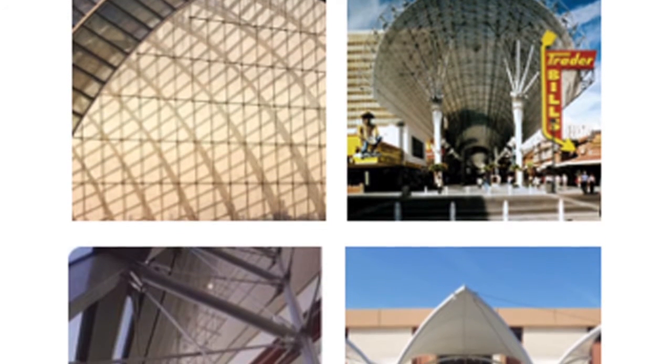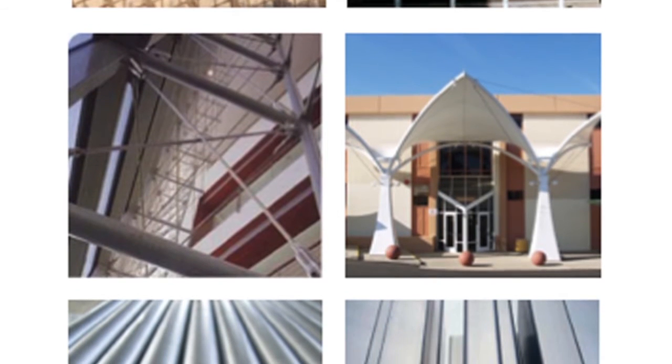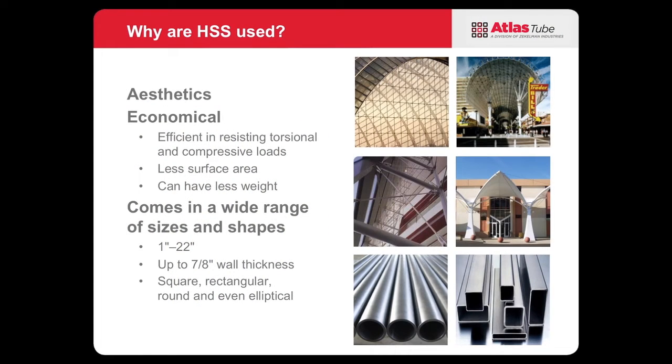Now, why use HSS? Well, the main reason is aesthetics — they're nice to look at. There are many nice structures built out of tubes and hollow structural sections. But there are other reasons: they're economical, efficient in resisting torsion, they have great compressive strength, less surface area, and can have less weight in certain applications. They also come in a wide range of sizes.